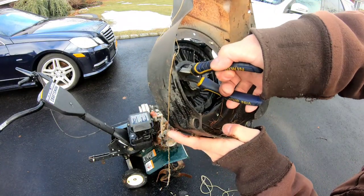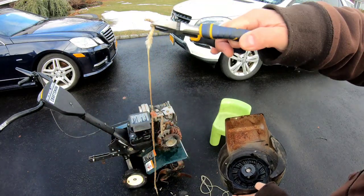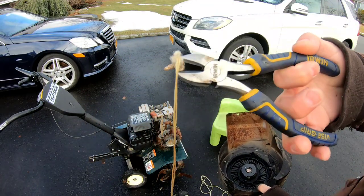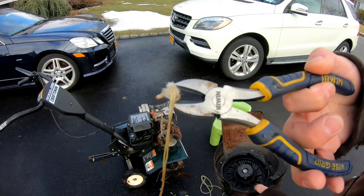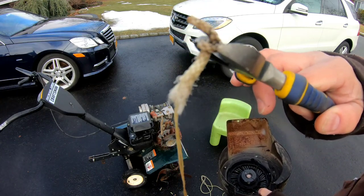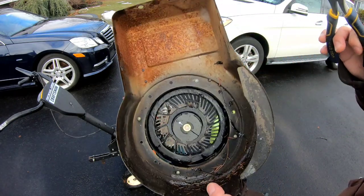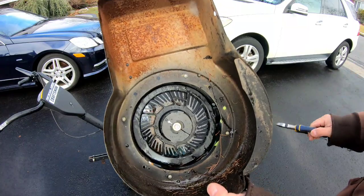I'm going to use these side cutters to pull out the frayed part — these are the remnants of where it broke. So that rope is almost full length with the exception of these two inches. That's good enough — we know that rope is definitely almost stock length.